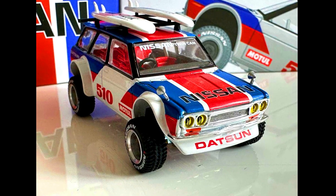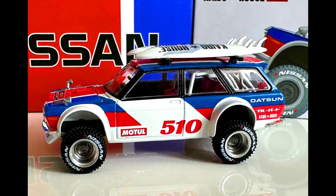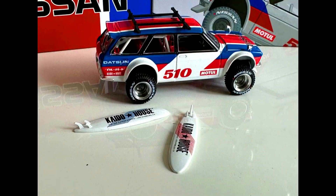A Kaido House X Mini GT: a Datsun 510 Station Wagon 4x4 1:64 scale model. Check out the sneak peek of this beautiful van with surfboards on the top and off-road tires.